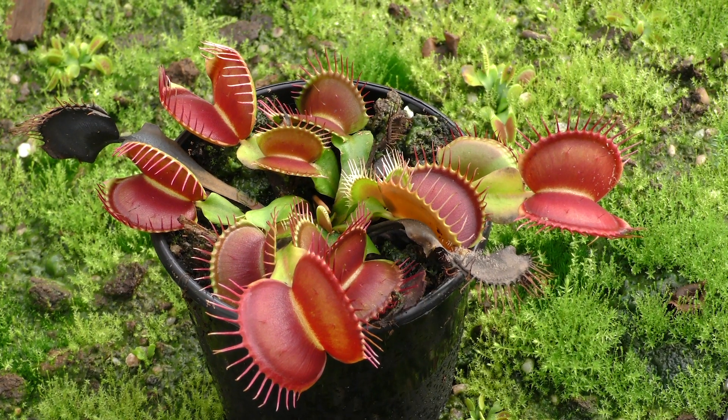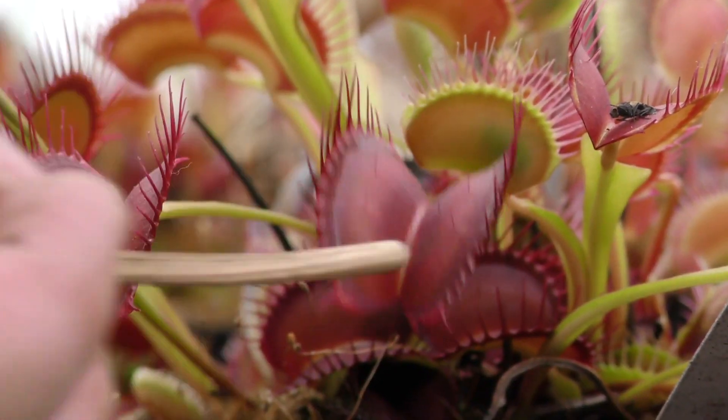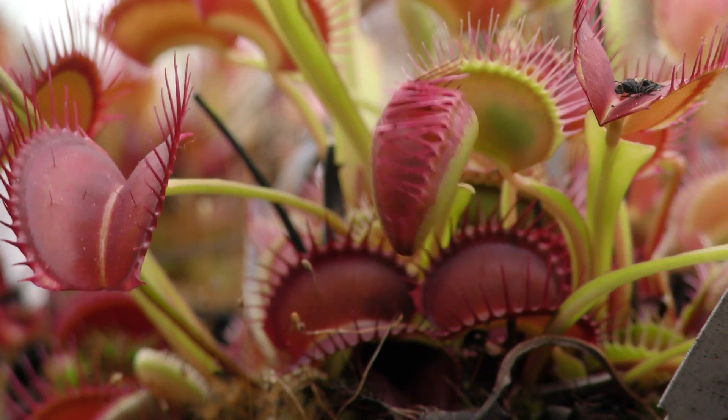Whichever type of flytrap you grow, remember the basic rules, and good luck in growing this most spectacular of plants.